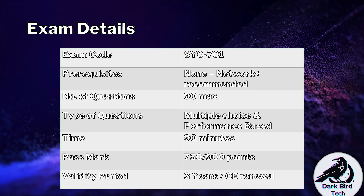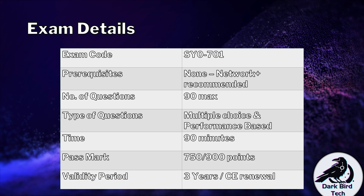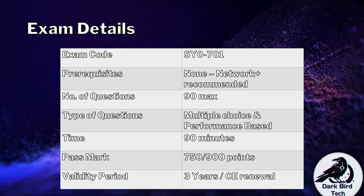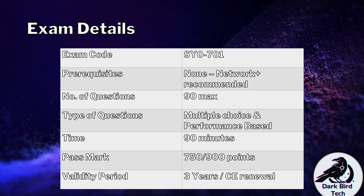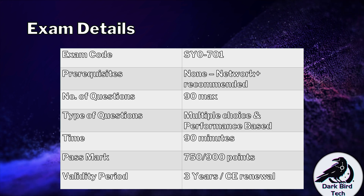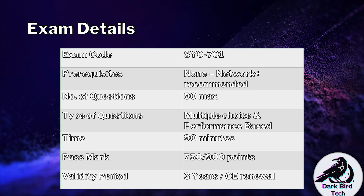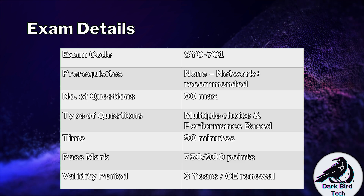CompTIA does ask beta test questions — questions that will not count towards your final score. It's CompTIA experimenting with a new questioning style or a new objective. If you get those questions right or wrong, it does not affect your final score. So if you see a question that feels a bit unfair and you didn't see it in the study material, don't beat yourself up. Don't panic. It's probably one of those beta questions they're busy testing out.